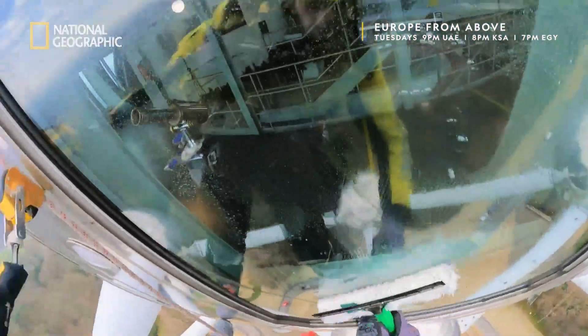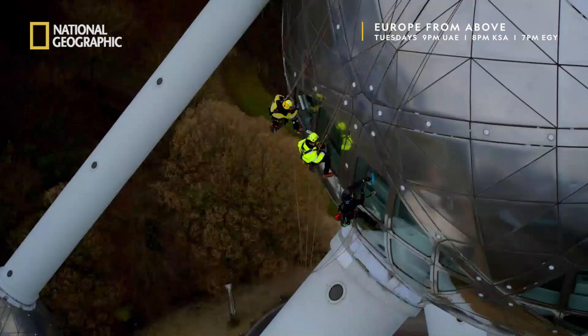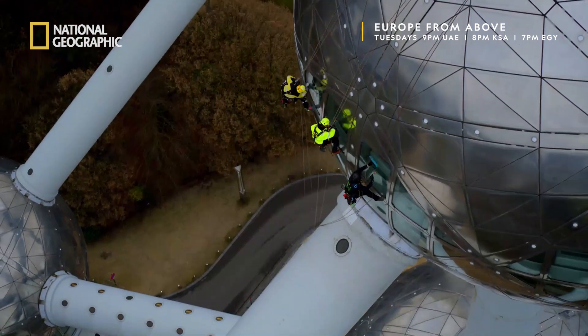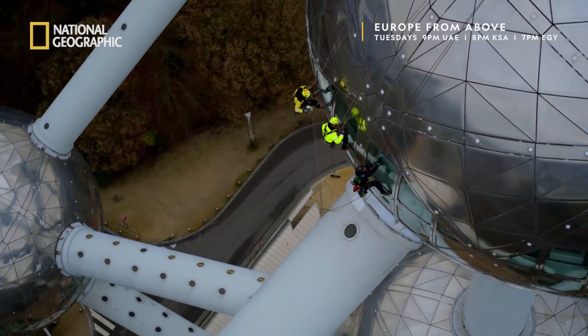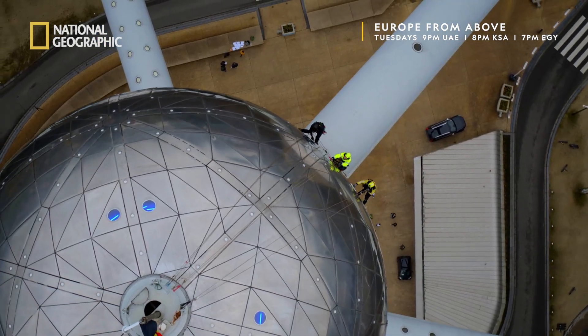Despite its groundbreaking design, the Atomium was originally conceived to be a temporary construction. Year after year, its destruction was postponed until finally the city's authorities decided to preserve it as part of the nation's heritage.